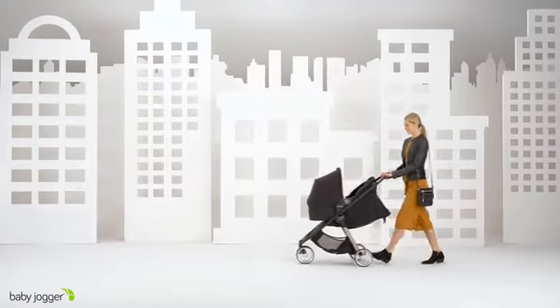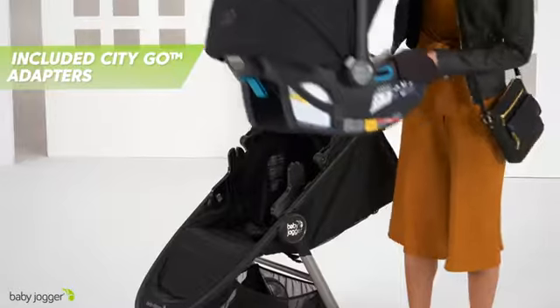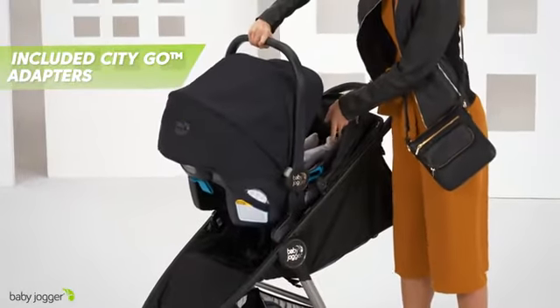Stroll from day one with the new newborn insert, or make it a travel system with the included CityGo infant car seat adapters.